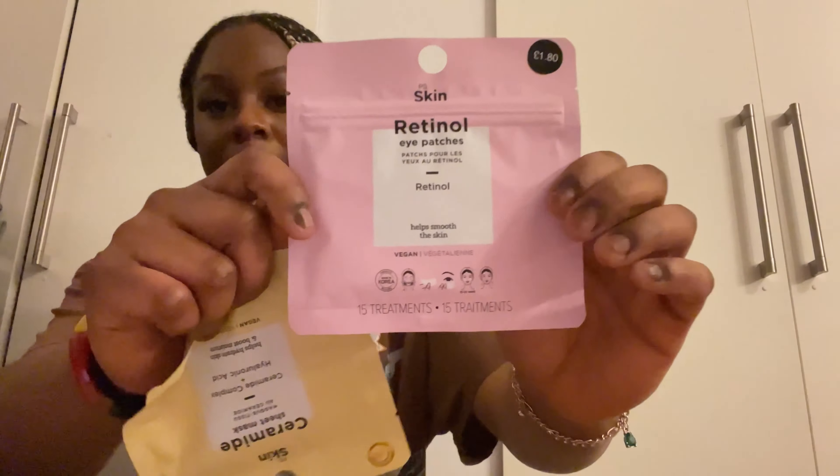For some reason I've been getting dark circles around my eyes even though I think I sleep enough, maybe not. Hopefully these retinol eye patches will help. I also got a ceramide sheet mask for £1.50 — I'm really excited to use this and pamper my skin. And I got some tights for school because I never have tights.